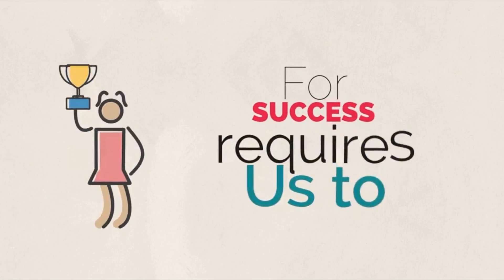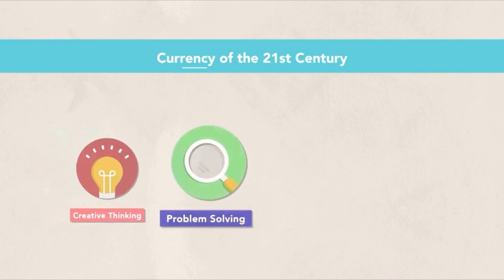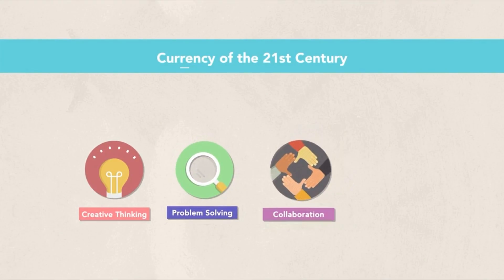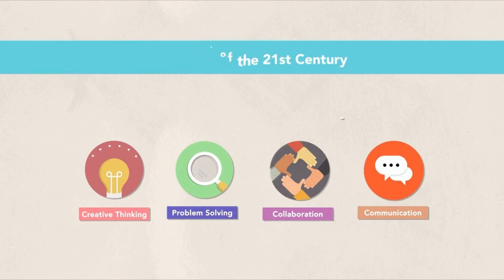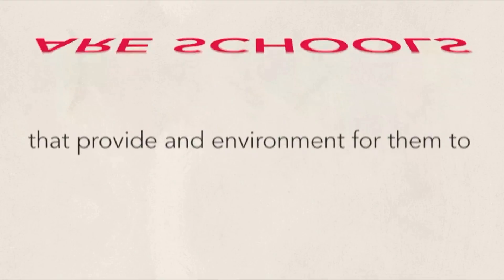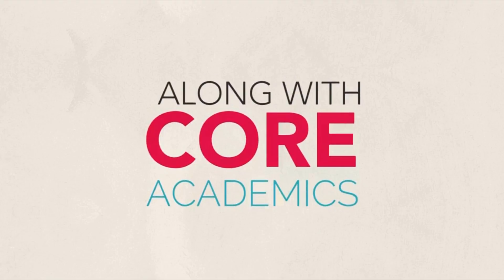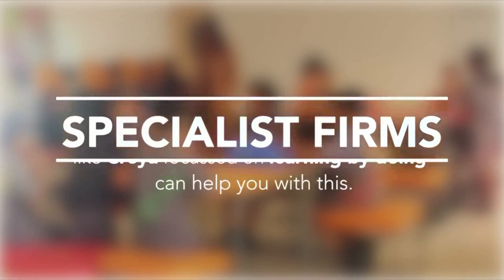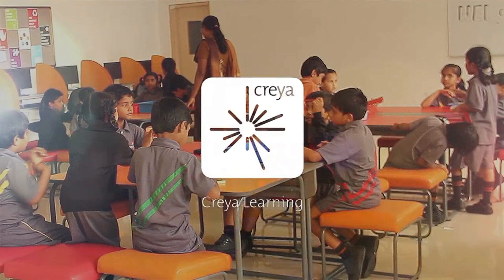Preparing our children for success requires us to equip them with skills beyond academics. Creative thinking and problem solving, collaboration and communication skills are the new currencies of the 21st century. The need of the hour are schools that provide an environment to build these skills along with core academics. Specialist firms like CREA, focused on learning by doing, can help you do this.